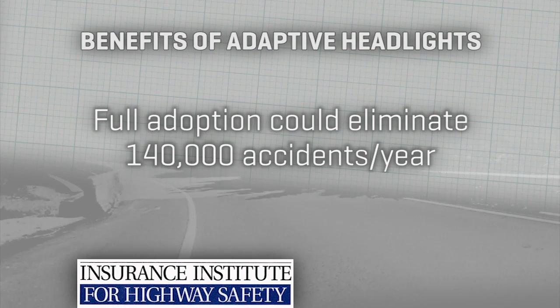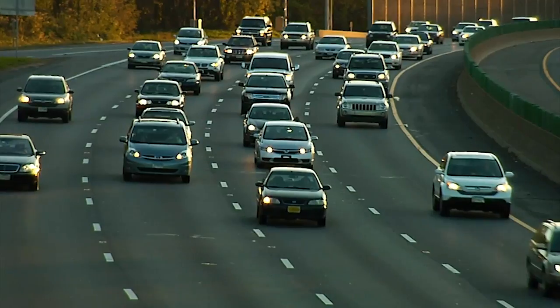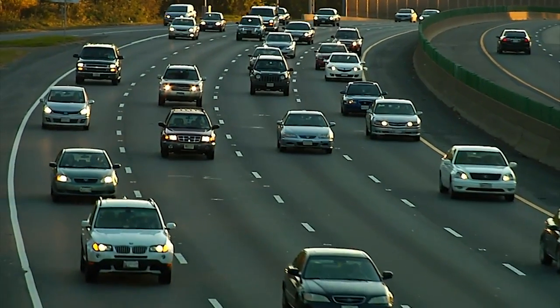The IIHS estimates that full adoption of this technology could one day eliminate as many as 140,000 accidents a year, some 2,500 of those fatal. When you're in the market for a new car — new or late-model used — it pays to double-check if it's got adaptive headlight tech.